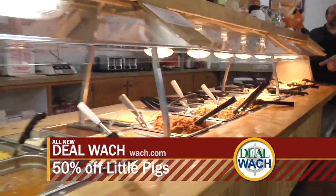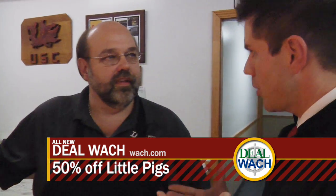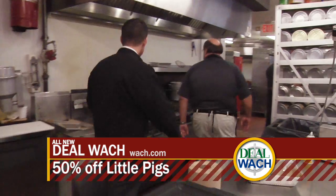Do not get hungry yet. We first got to talk to Champ and find out how Little Pigs Barbecue becomes such a good barbecue. Can we go do some cooking? Sure. We'll go back to the cookers first.